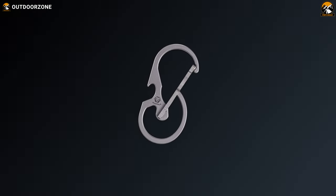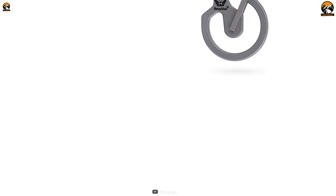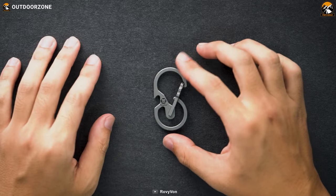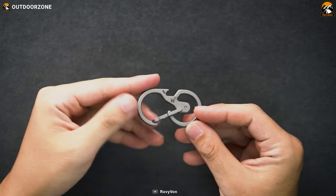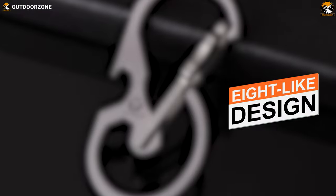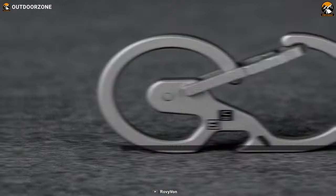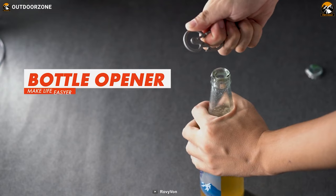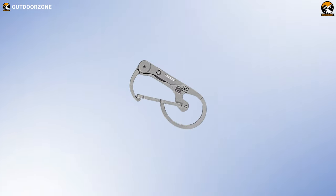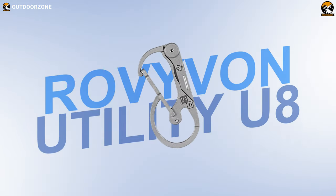It would be best if you always kept a carabiner in your EDC arsenal, as it helps you attach your essential items and comes in handy during various chores. On this list, we have the Rovivan Utility U8, crafted from titanium alloy, which ensures ultimate rigidity, longevity, and durability, making it capable of enduring a max load of around 110 pounds. This EDC carabiner has an 8-like design and a quick-release gate, allowing easy access and organization of your keys. For its ergonomic design, you can also use it as a bottle opener. Weighing under one ounce, with a robust structure and promising design, this Rovivan Utility U8 will surely help you with everyday chores.